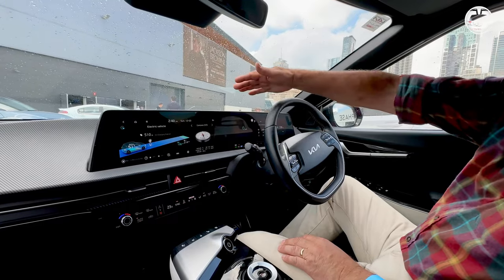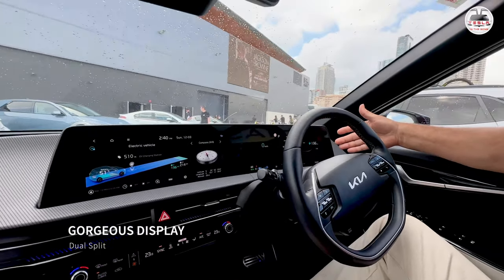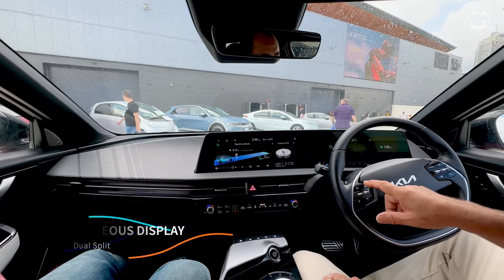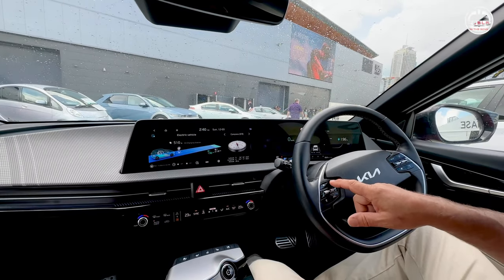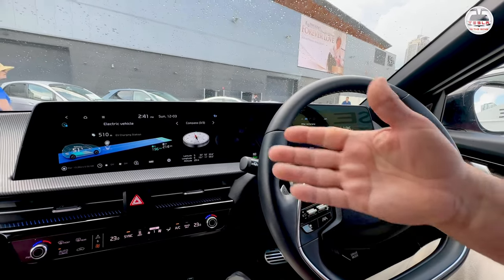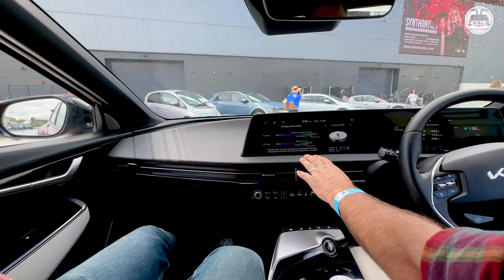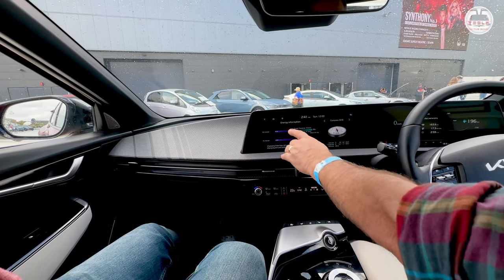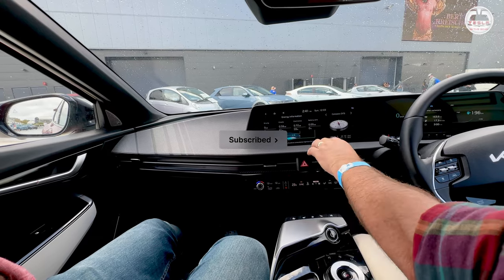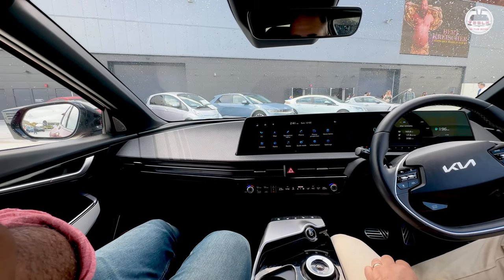So you've got your full display here right in front of you — your standard speed and range available, all the things you need to look at. As we're not driving, some of the stuff isn't available obviously, but it'll give you tyre pressures and show you what your usage has been. Over here you've got your touchscreen, where you can look at the different things available — how you're going to charge as you go along, energy consumption, how much is being used by battery care, by the air conditioning and so on. It's a very responsive touchscreen.